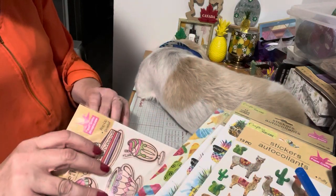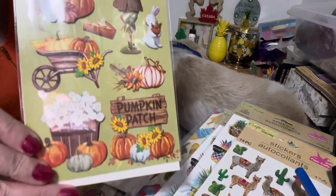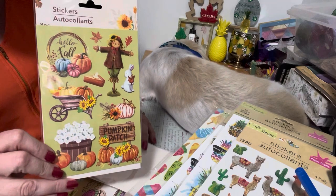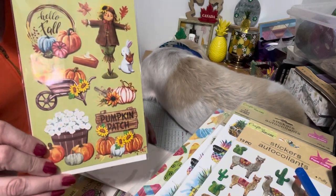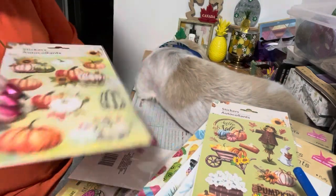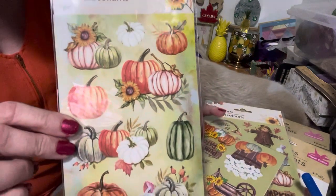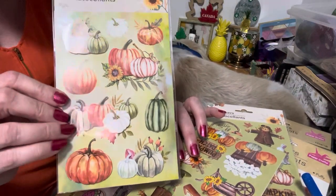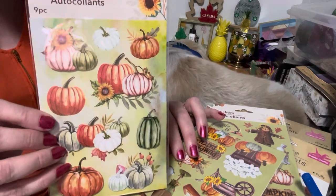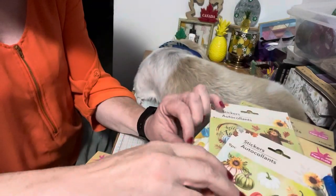These were new fall ones I hadn't seen before. I found this scarecrow with flowers and the pumpkin patch look — it was super fun. I also found ones with pumpkins that are new as well. They have orange, white, and green with some sunflowers — super cool.